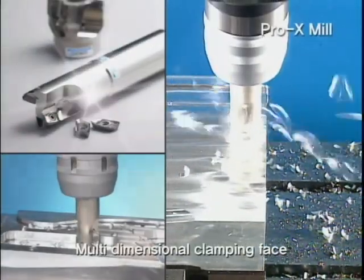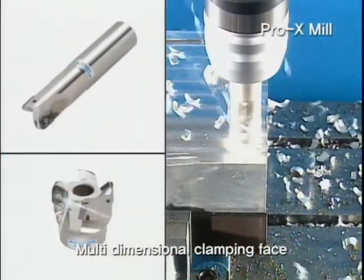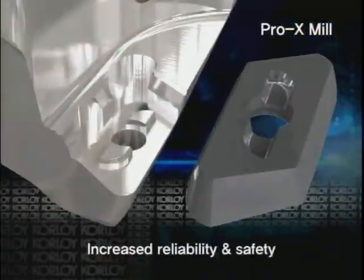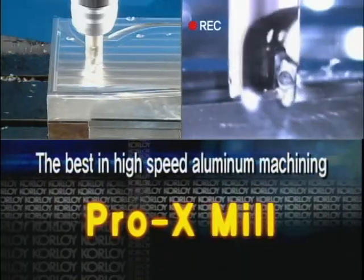The special clamping system of Pro-X-Mill guarantees powerful mounting of the insert under extremely high RPM. The multi-dimensional clamping face at the bottom of the insert prevents micro-vibration during high-speed processing.